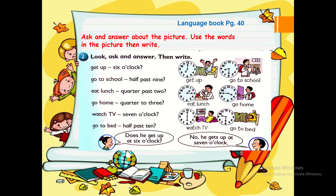Ask and answer about the pictures. Use the words in the picture then write. Language book page 40. Get up — six o'clock. What question can we ask? Ask your mom, dad, brother or sister some of these questions. When you ask your mom or dad, you can ask them: what time do you get up to go to work? Good luck.